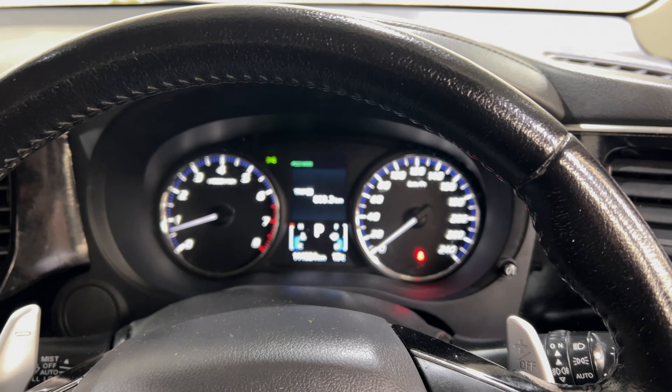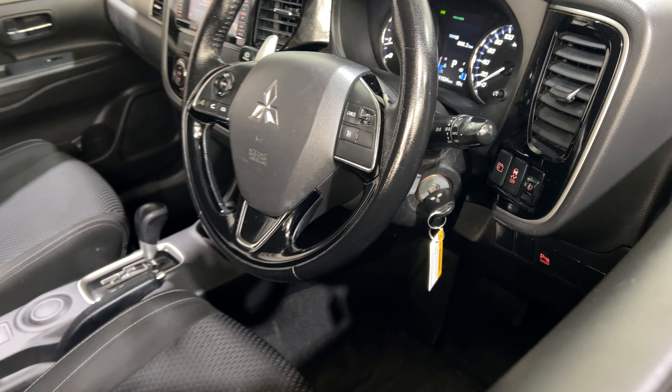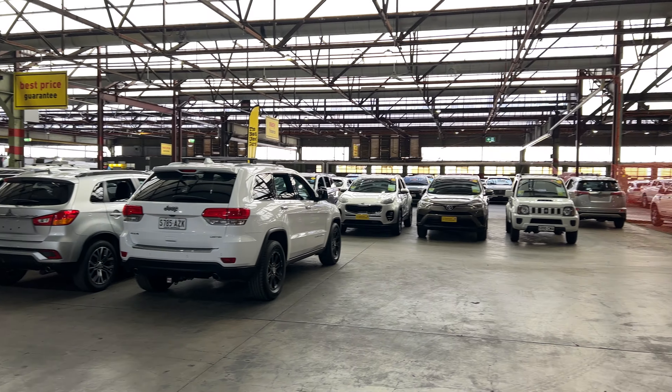This car has 111,000 kilometres on the clock. It also comes with a set of keys and a full set of books. If this Outlander is not for you, we do have over 300 vehicles on the lot with access to over 2,000 vehicles Australia-wide.